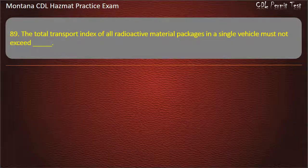Question 89. The total transport index of all radioactive material packages in a single vehicle must not exceed: 10; 50; or 100. Answer: 50.